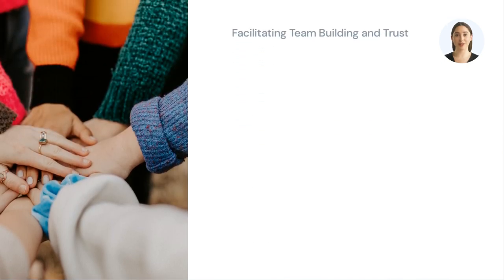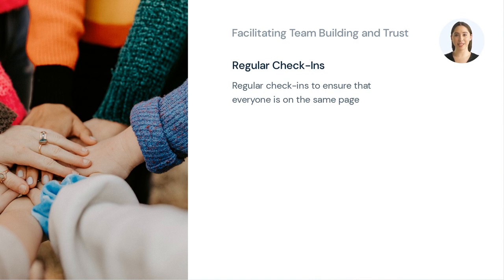Building trust and fostering a sense of team collaboration among virtual team members can be challenging. However, there are several best practices that teams can utilize to build relationships, facilitate communication, and foster a sense of trust and collaboration. Team members should schedule regular check-ins to ensure that everyone is on the same page and to discuss any issues or concerns. This can be done through video conferencing, instant messaging, or email.